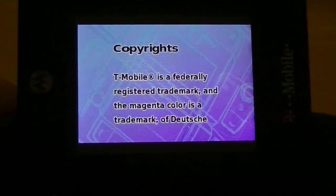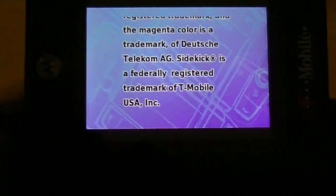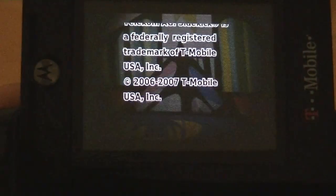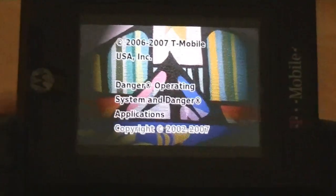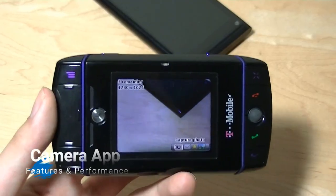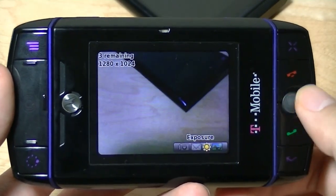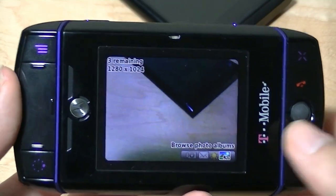The about screen brings up a scrolling list with dramatic-sounding music that goes through everyone involved in the project as well as the operating system — it's a very interesting way of showing the about page. The camera interface is very simple: I can capture an image, send the previous image via email or text message, change the exposure settings, and browse my photo album.